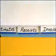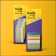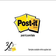There's a million ways to use them. Post-it Durable Tabs. Find what matters fast. Go to Post-it.com for samples and coupons.